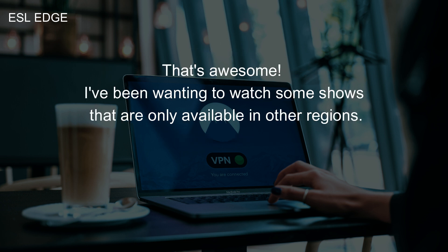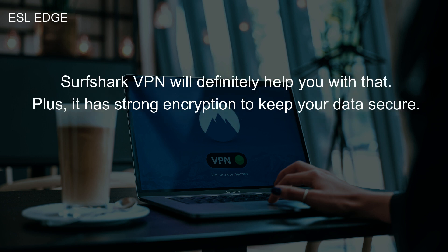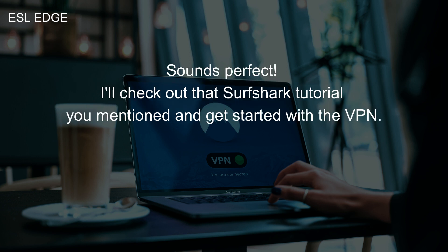That's awesome. I've been wanting to watch some shows that are only available in other regions. Surfshark VPN will definitely help you with that. It has strong encryption to keep your data secure. Sounds perfect. I'll check out that Surfshark tutorial you mentioned and get started with the VPN.